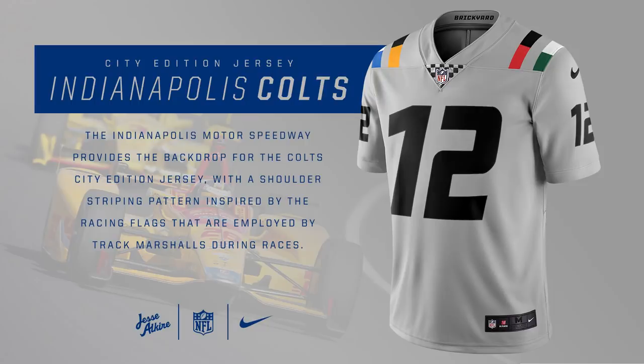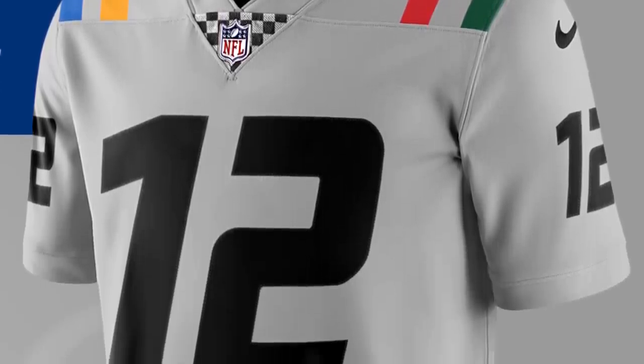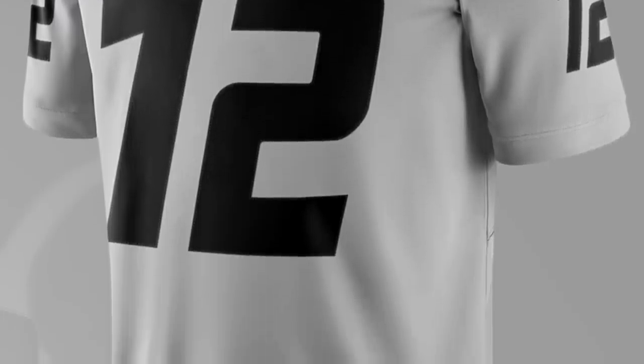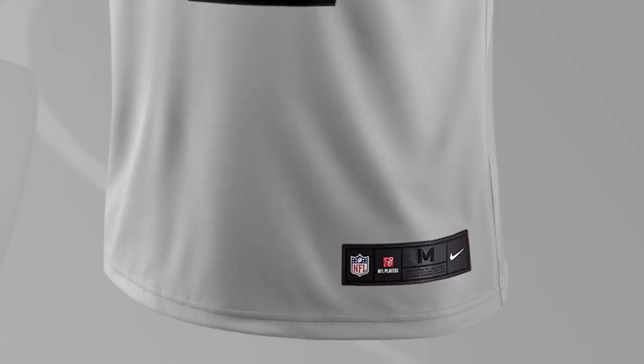For the Indianapolis Colts, this jersey completely goes away from the blue and white the Colts typically wear, and instead it's inspired by the racing that goes on in the city — it's a really big deal in Indiana. It looks like a checkered flag on the collar part, which I'm a big fan of. I like how it's a little bit gray rather than completely white, and the flag patterns on the shoulder pads are great too. It's a really unique and cool design.